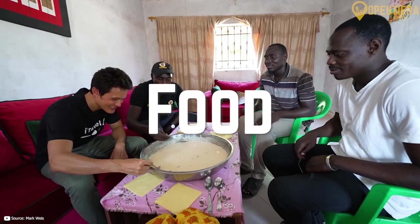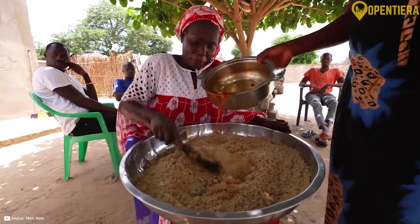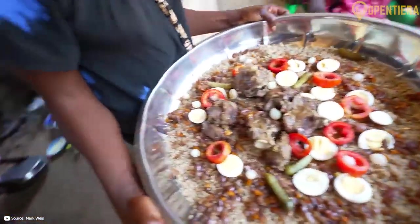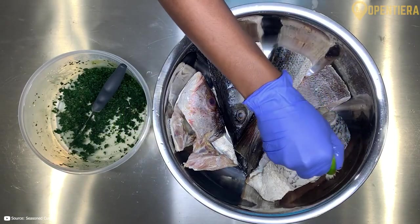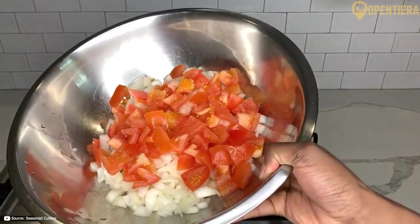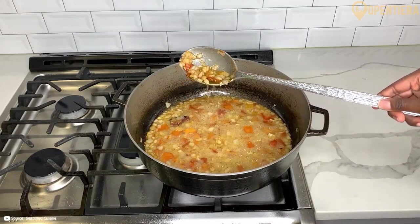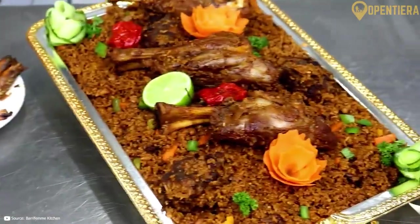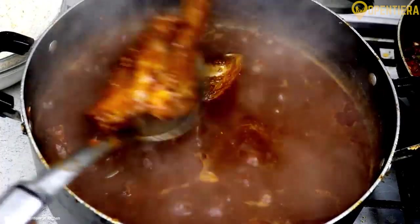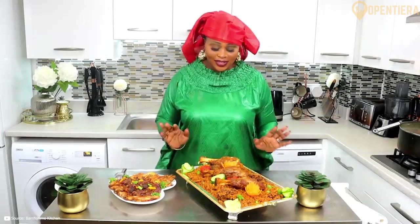Gambian cuisine reflects the country's ethnic diversity, with each group contributing its own flavors and ingredients. Benachin is a one-pot rice dish that includes meat or fish, vegetables, and spices. Key ingredients include tomato paste, onions, garlic, chili peppers, and bay leaves, which give it a robust flavor. Common protein options are chicken, beef, or fish like snapper. Potatoes, carrots, green beans, and cassava are typical veggie mix-ins. The rice soaks up all the rich flavors for a hearty, comforting meal.